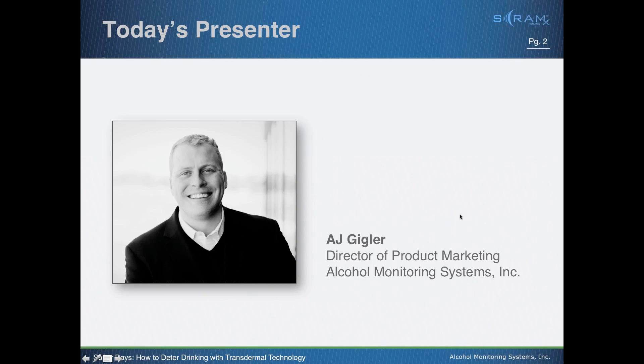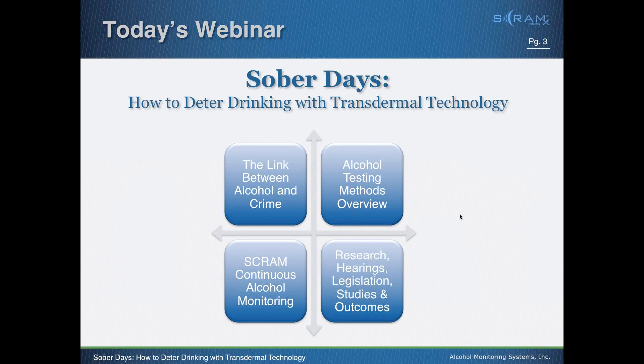My name is AJ Giegler. I'm currently the Director of Product Marketing here at Alcohol Monitoring Systems. This is my 10th year in the criminal justice community supervision industry. I started about 10 years ago supervising a large state-level electronic monitoring program, and I've had my hands on just about every product out there — from alcohol monitoring and GPS tracking to home curfew systems. For the last three years, I've been working with AMS developing continuous alcohol monitoring programs.